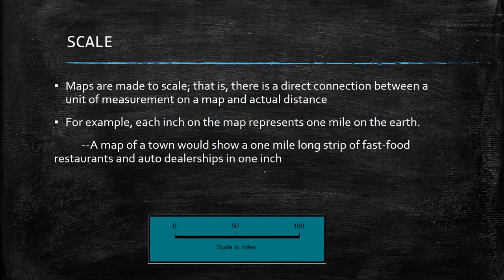A map scale helps you figure out distance on a map. Maps have to shrink everything down to fit, so they are made to scale — meaning there's a direct connection between the unit of measurement on the map and the actual distance. You'll often find a scale bar at the bottom that might say one inch equals one mile or one inch equals 100 miles. If you measured a distance on the map and one unit equals 100 miles, two units would mean roughly 200 miles to travel.